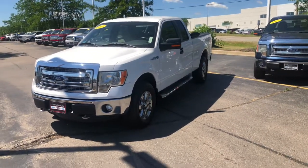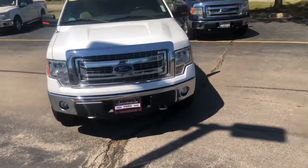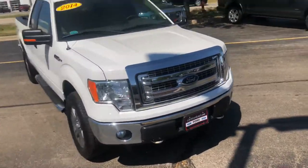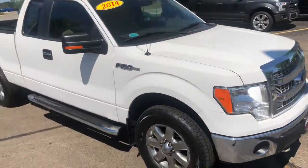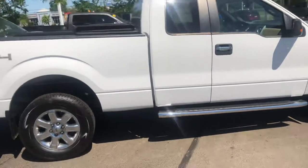Hey Joe, it's Amanda from Boucher West End. I just wanted to send you a quick video of this truck since it is available again. This is a very clean truck for the year, and definitely the low miles is a bonus.